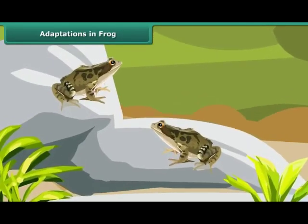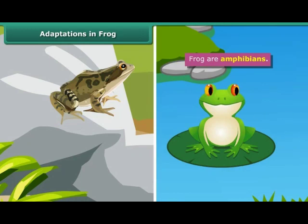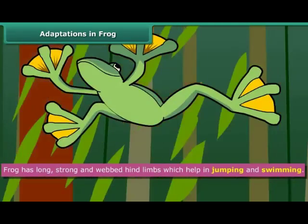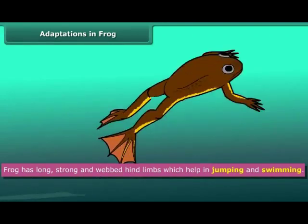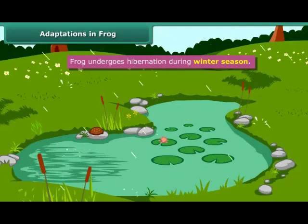Students, we all know that frogs are amphibians. They can live both on land and in water. So they have specially developed features that allow them to live both on land and in water. Frog has long, strong and webbed hind limbs that help in jumping and swimming. Frog undergoes hibernation during the winter season.